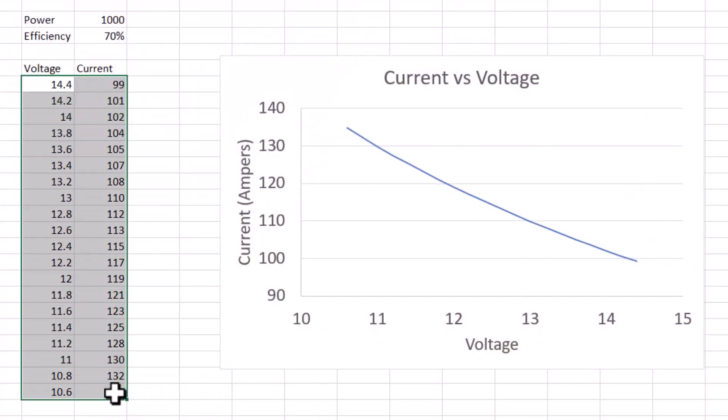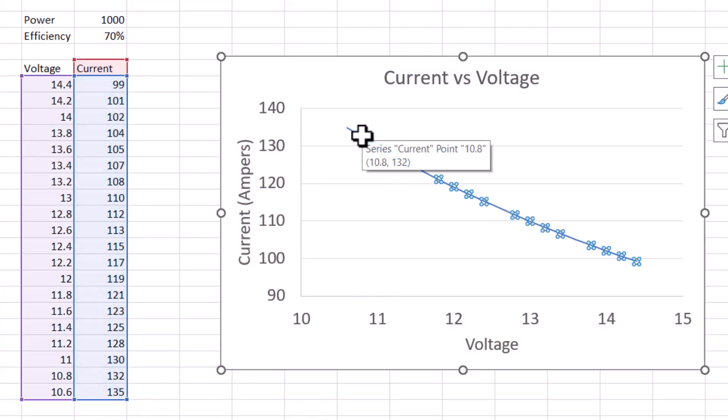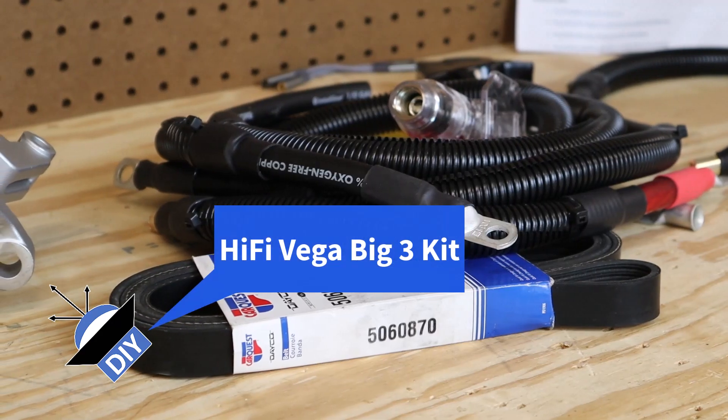Here's a plot showing what happens when voltage starts to drop: as voltage drops, you have to draw more current to maintain the same amount of power. If your voltage gets too low — anything below about 11 volts — you might start damaging your equipment. And it's not just dimming headlights: really important things like fuel pumps, spark plugs, and the ECU all need proper voltage.